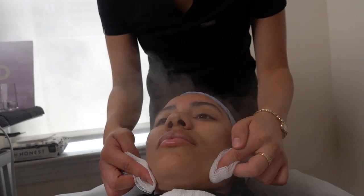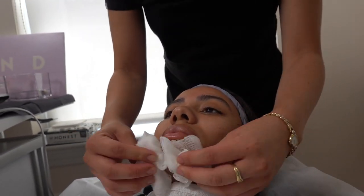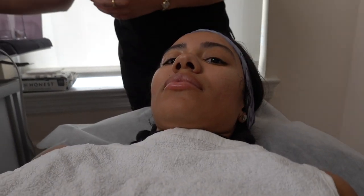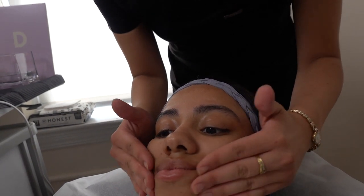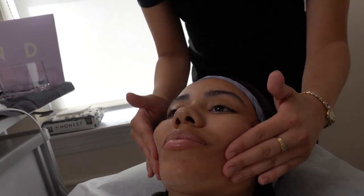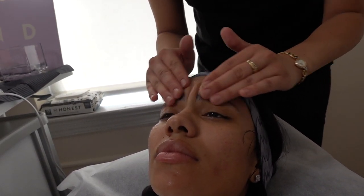Right now we're just going to go ahead and steam the skin and nicely cleanse it before starting with the face mask. What's great about the cleanser from Mine Naturals is that it's very smooth and keeps your skin hydrated — unlike other cleansers. It moisturizes your skin while it cleanses, so a little bit goes a long way. The skin cleanser is great for any skin type and is also great for removing makeup.